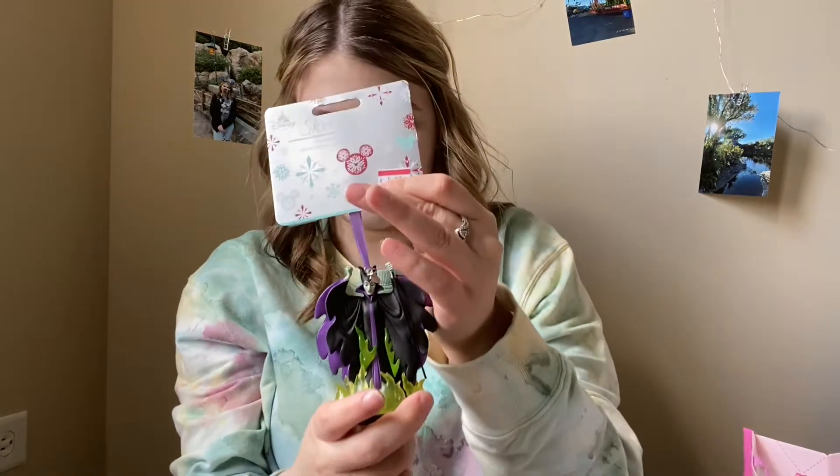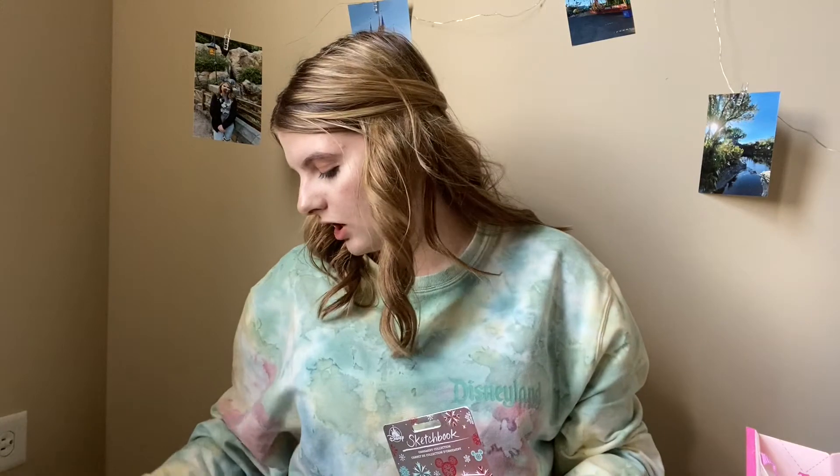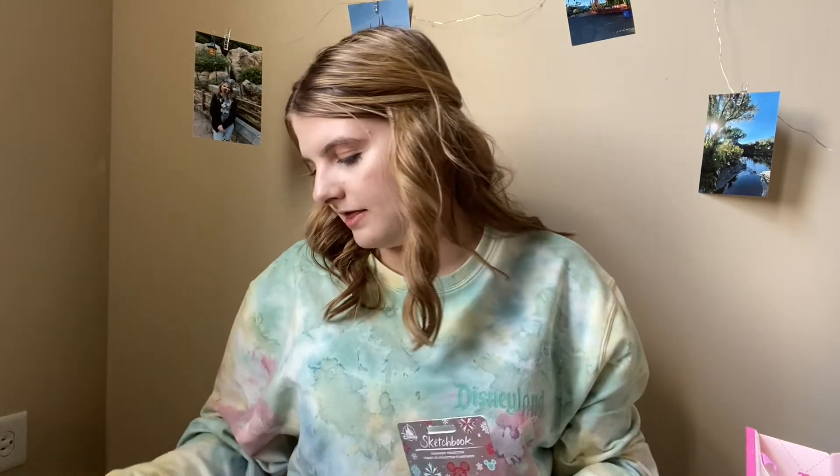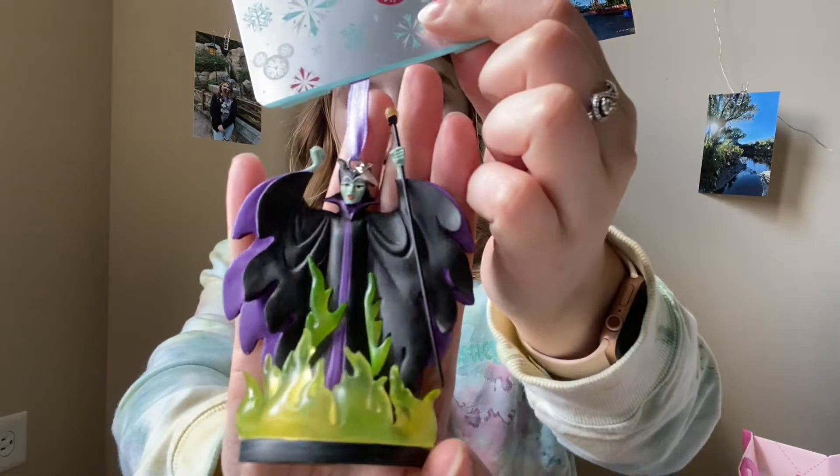The Maleficent ornament was $5.98, originally $19.99. The pink shirt was originally $24.99 and the gray one was also originally $24.99 — they are both Disney Park shirts. So super good deal. If you do have a Disney Store outlet near you, it is worth the drive. Mine is like 45 minutes away and it is worth the drive every single time, even if you don't find a ton of stuff.